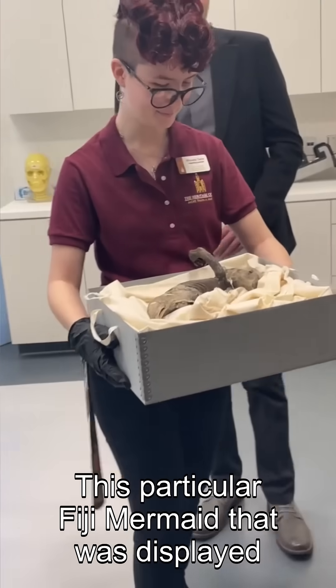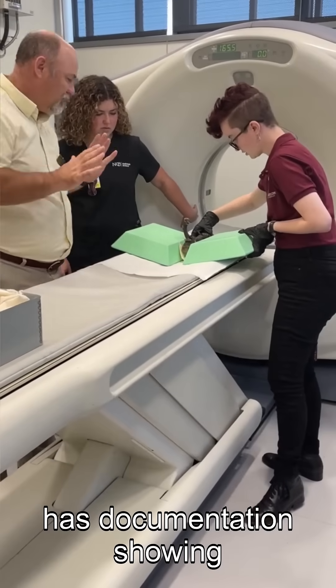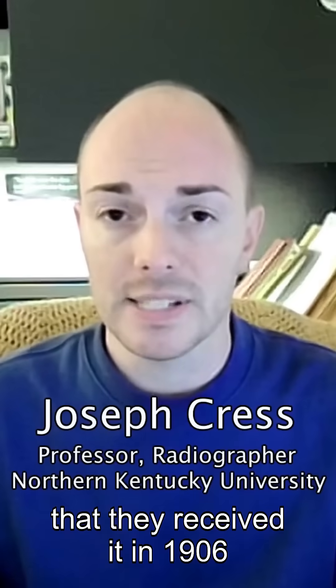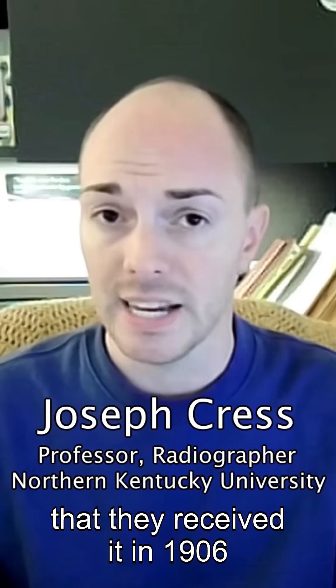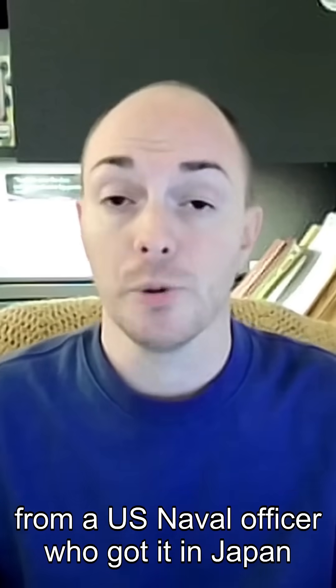This particular Fiji mermaid that was displayed with the Clark County Historical Society has documentation showing that they received it in 1906 from a U.S. naval officer who got it in Japan.